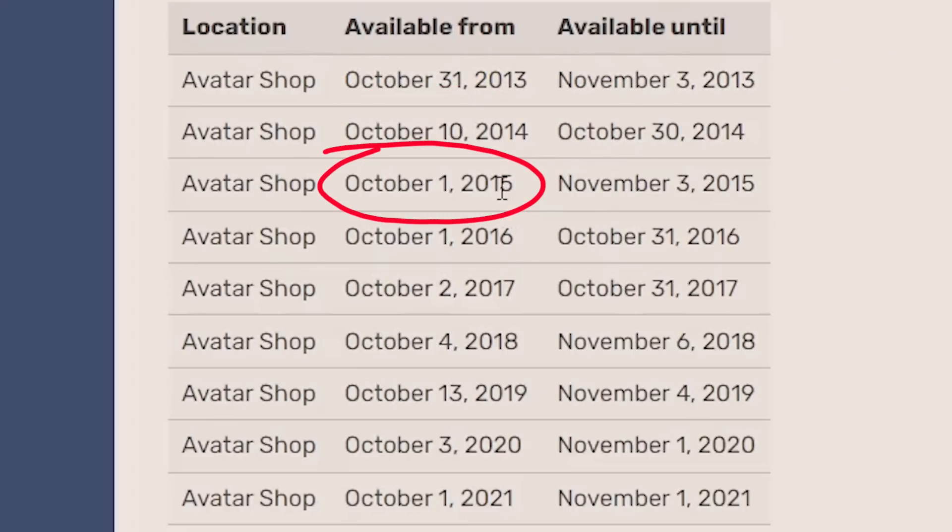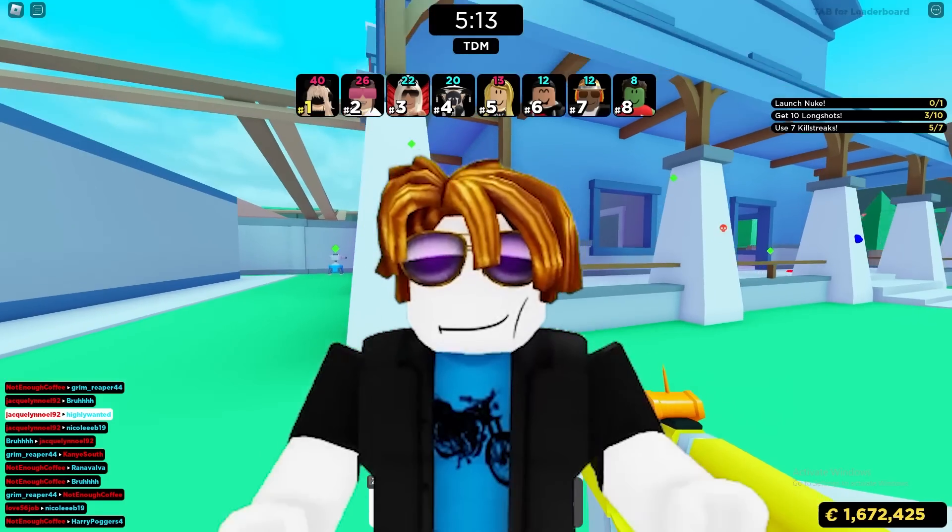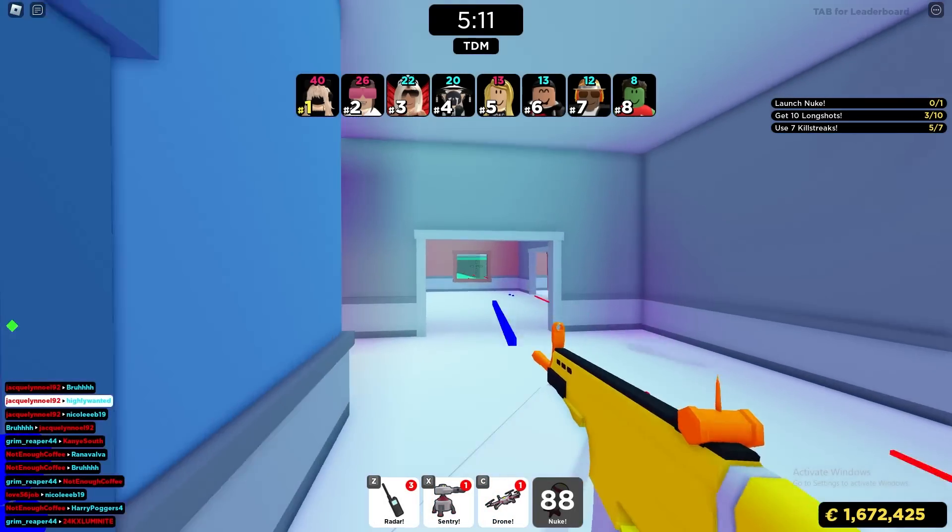2014, 2015, 2016, and so on — every single year this item has come out, and I don't think there's really any reason why it wouldn't come out again this year.